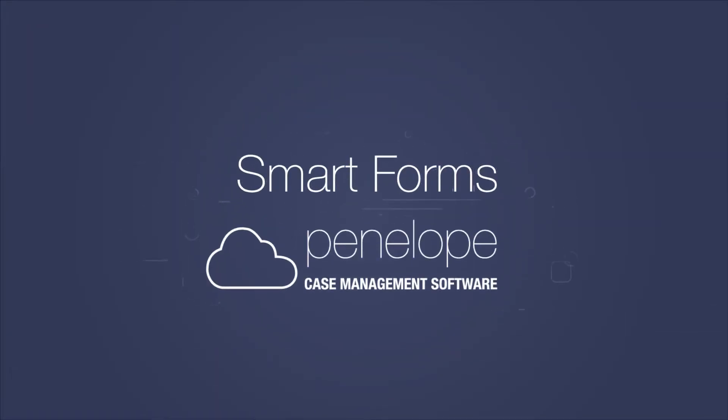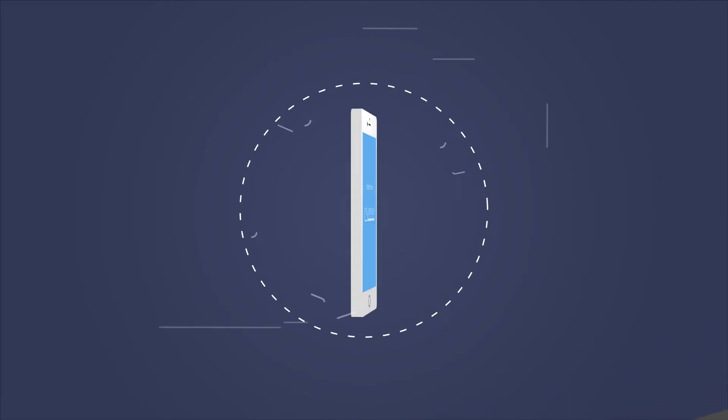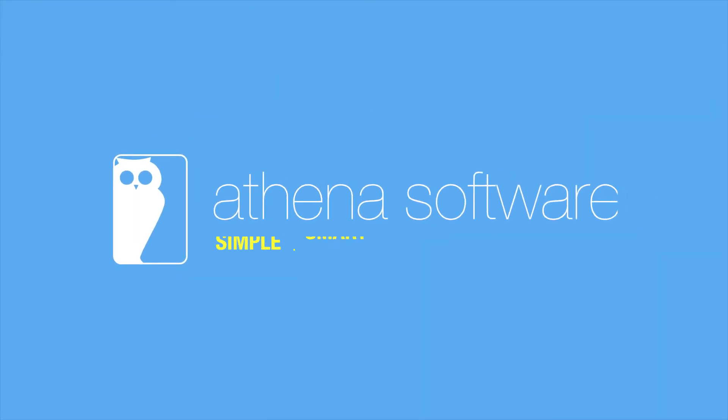Penelope Smart Forms help improve accuracy, mobility, and quality control. Contact Athena Software today to learn more.